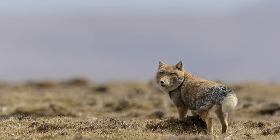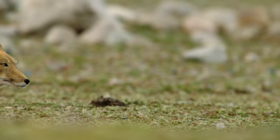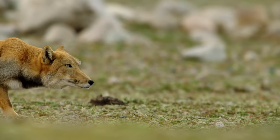The Tibetan fox looks like a fox that was drawn by a child. It also looks like a taxidermied fox gone wrong. Maybe that's why it constantly looks like it's pissed off.